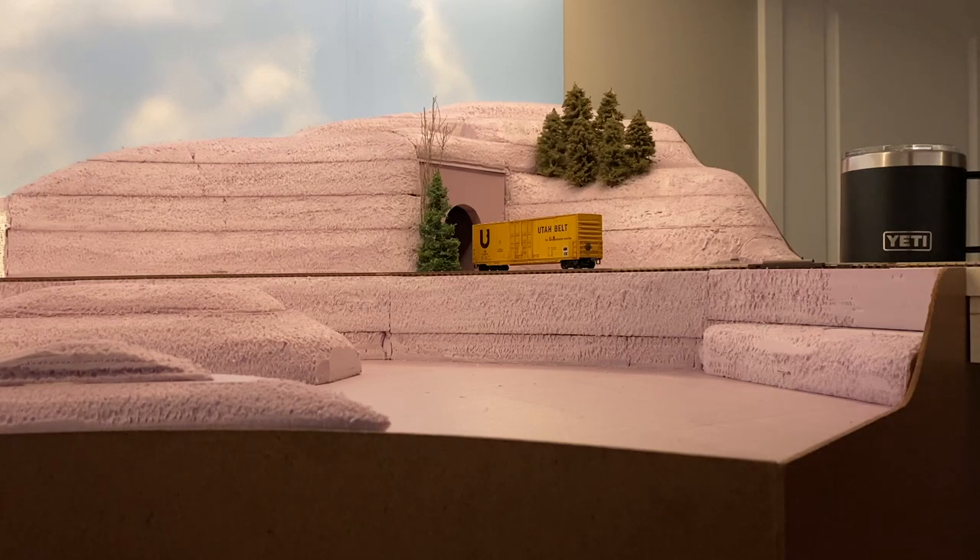Hello, model railroaders. John back with the 16x8 river layout. This is going to be an update, just me with a little descriptive discussion about what my plans are for this. You saw the video where I built this tunnel.